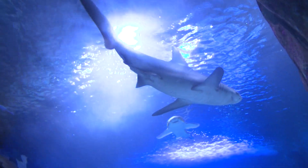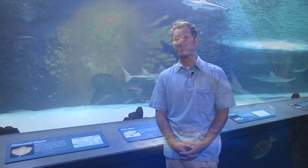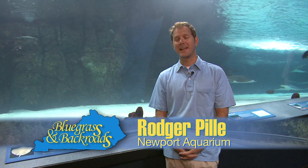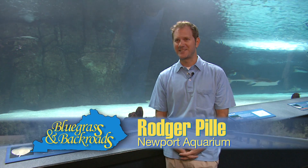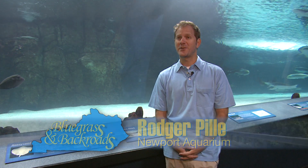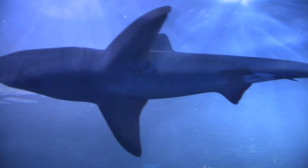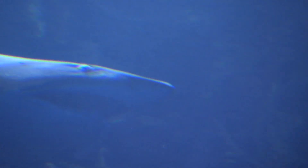Right now we're in Surrounded by Sharks, definitely one of our best exhibits here. This is toward the end of the experience at the aquarium, and as the name implies, Surrounded by Sharks is our shark exhibit. This is a chance to actually walk through these acrylic tunnels and literally be surrounded by sharks and the other fish that we have here in the tank. It's a 380,000 gallon tank, and we have a variety of sharks.